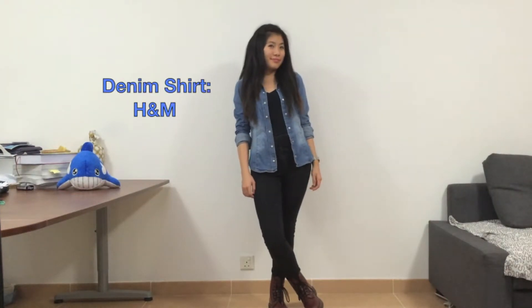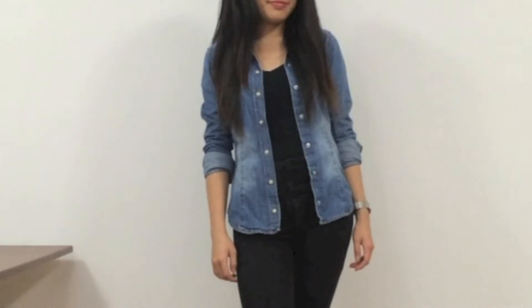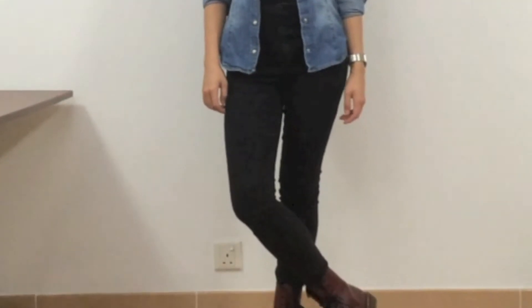I dressed this outfit down by opting for a denim shirt. The denim shirt gives the whole look a more casual tone. It also adds a nice shade of color to the outfit. I really like the combination of denim and burgundy.